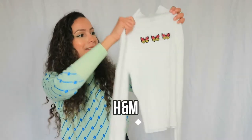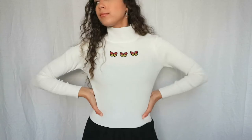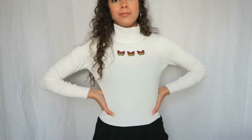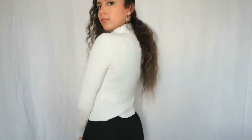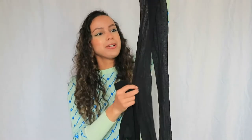Now let's move on to H&M. The first thing I bought from H&M is this really cute turtleneck sweater — you can see it has three butterflies. I really like that. This is also a perfect sweater to layer when it gets colder, and it feels really comfy.